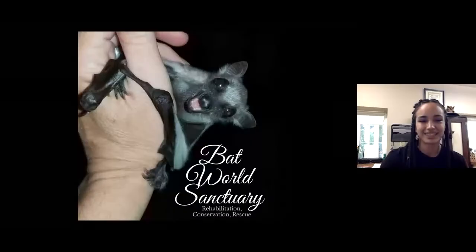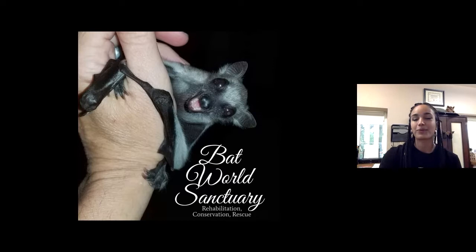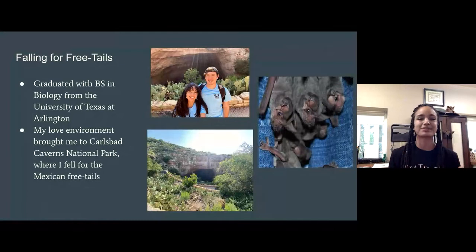Thank you so much and hello everyone. My name is Jessica Anderson and I am the Education Director at Bat World Sanctuary. I'm going to introduce myself a little further and talk about how I came to be in this position.